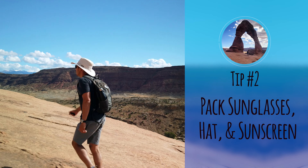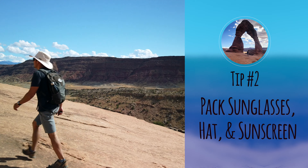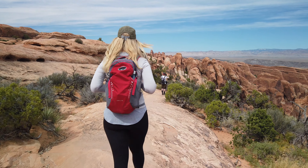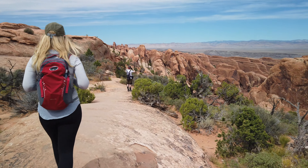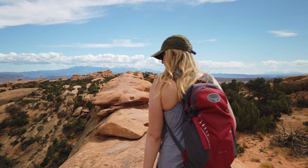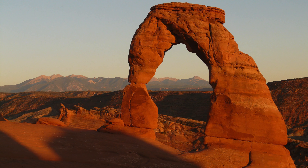Number two: pack sunglasses, hats, and sunscreen. With the exception of the Fiery Furnace, most of the trails and hikes in the park offer little to no shade, meaning you'll be getting a lot of sun exposure. Keep yourself protected by wearing sunglasses and a hat and using sunscreen. Also, if you're wearing sunglasses with brown lenses, you may find it a bit disorienting — since the soil is red, brown lenses can make the environment glow red. If you have a pair of gray or more neutral colored lenses, I recommend using those instead.